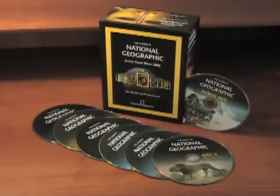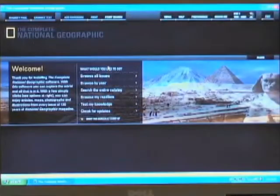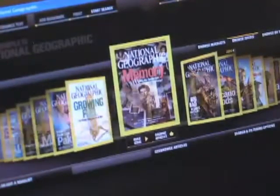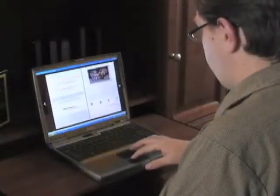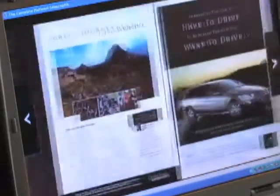Take a journey through more than a century of global adventure with every page of National Geographic magazine from 1888 through 2008. This National Geographic magazine collection literally has it all on six DVD-ROM discs.